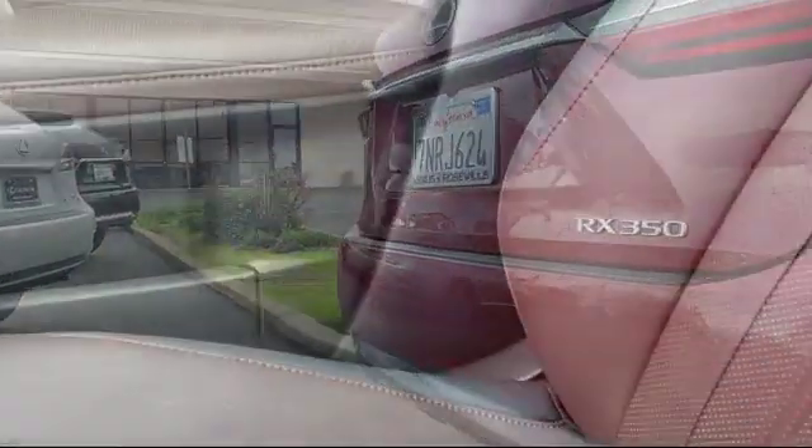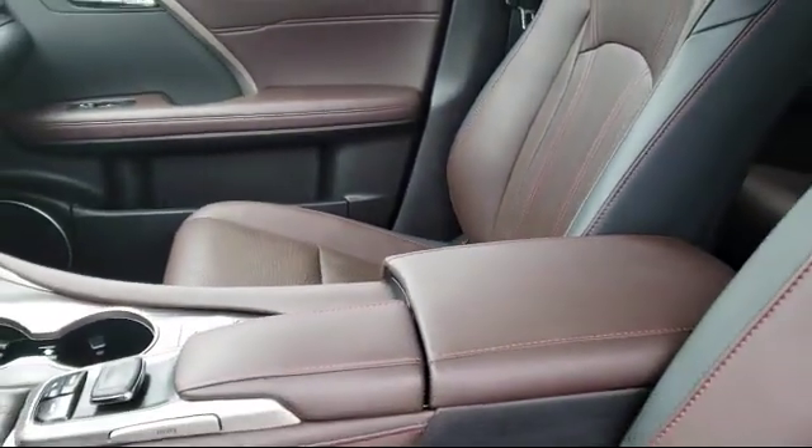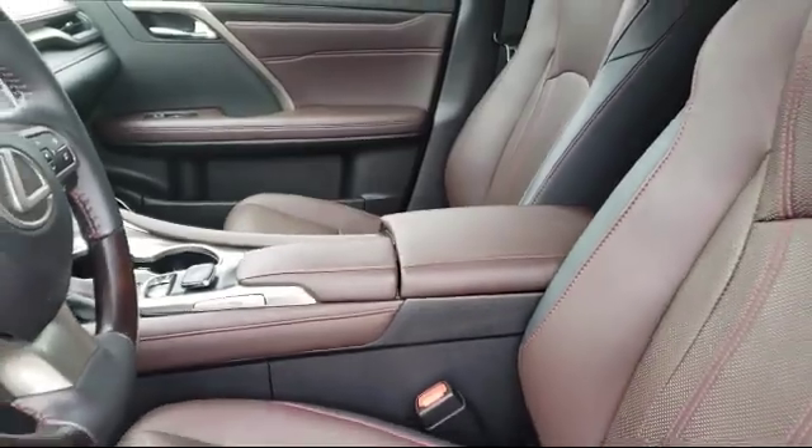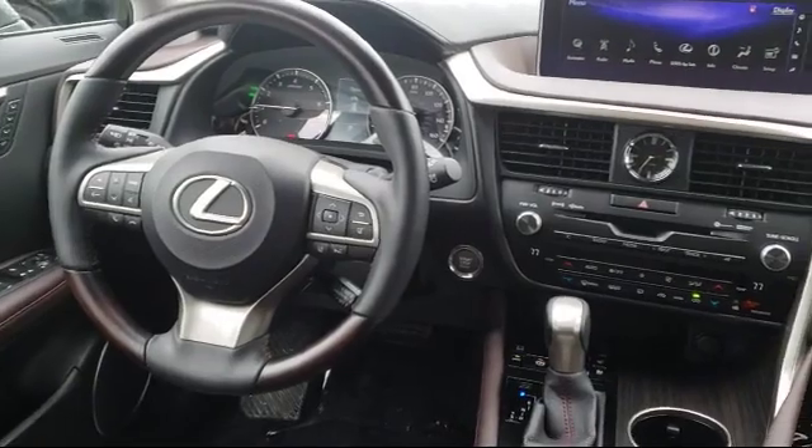Every Lexus certified vehicle goes through a detailed and comprehensive 161-point inspection by Lexus trained technicians and includes a three year, 100,000 mile total vehicle limited warranty.